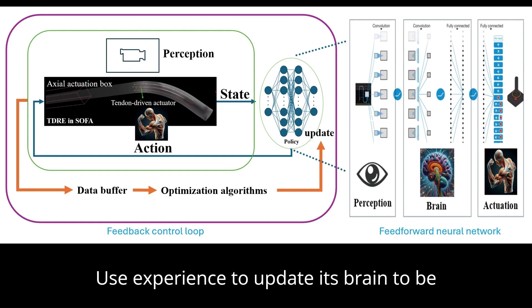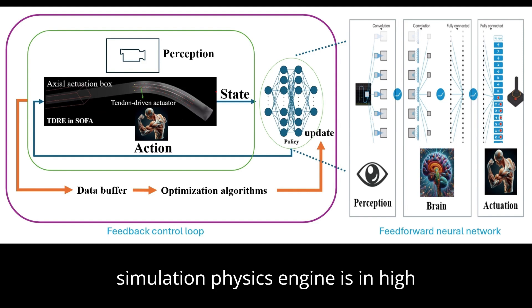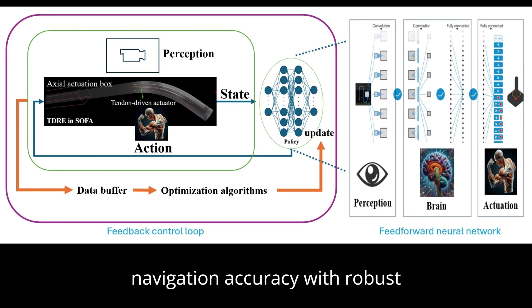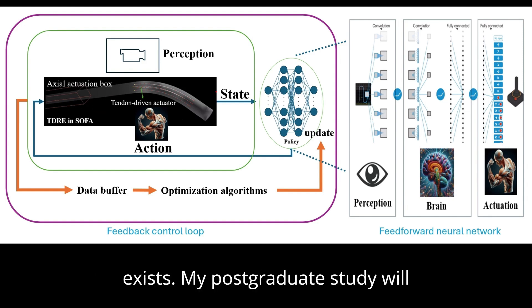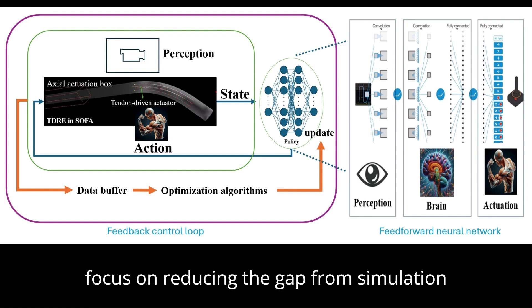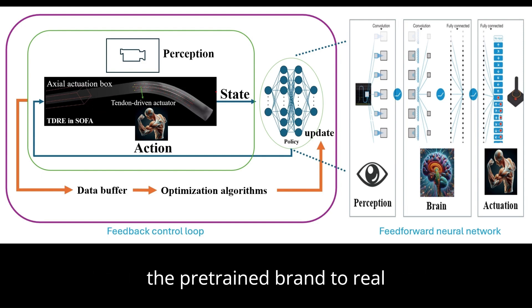The neural network interacts with the environment using experience and updates itself to become smarter. Training with a simulation physics engine results in high navigation accuracy with robust long-term performance, even when external disturbances exist. My postgraduate study will focus on reducing the gap from simulation to reality, making it possible to deploy the pre-trained model to real surgical robots.